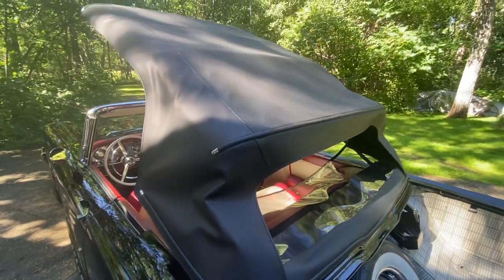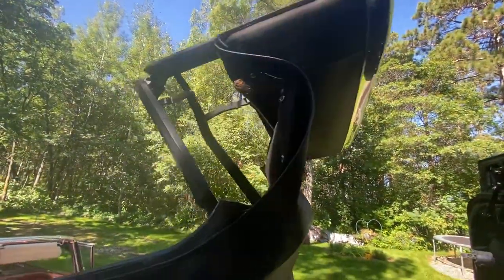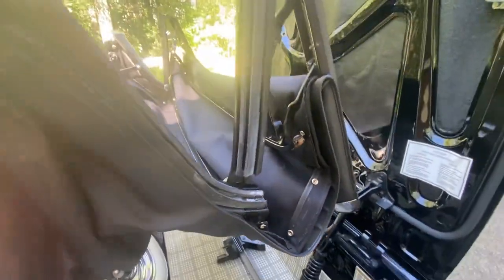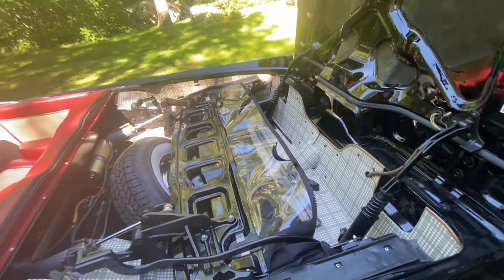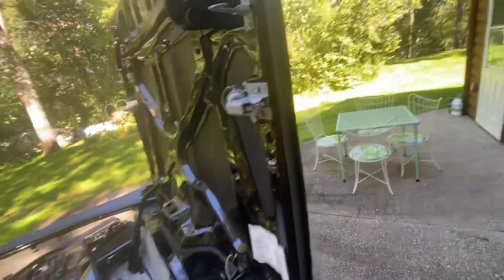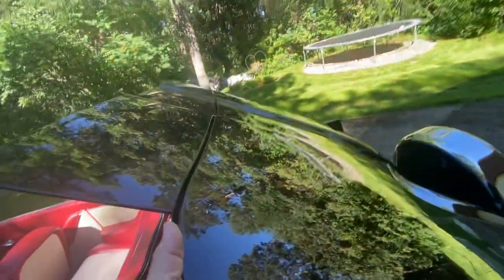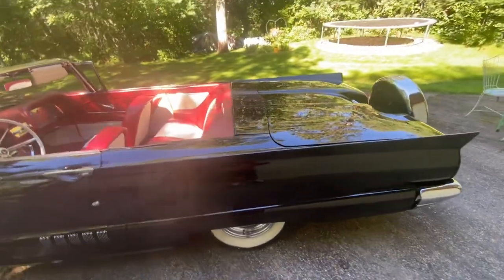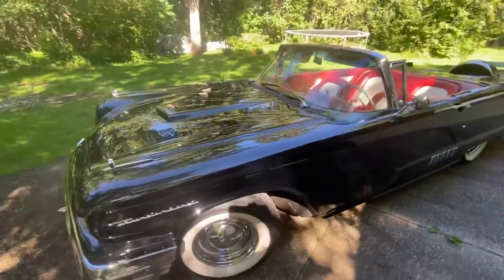And you can see... it's going to fold in neatly. And then you close the top. And that is it. It's just a beauty — it's a fun one to drive.